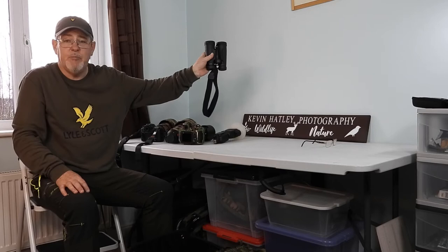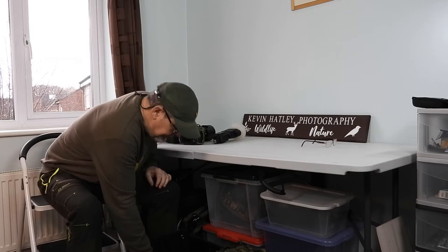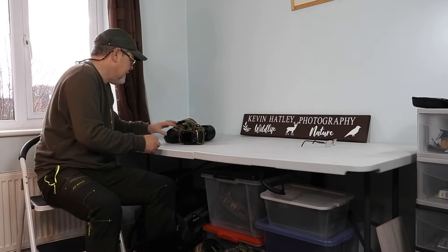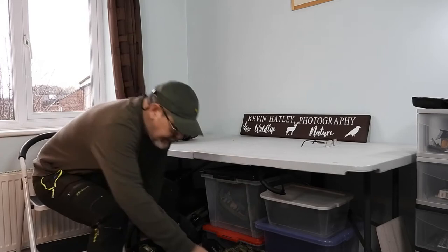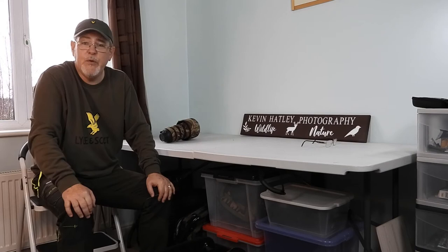One thing I did leave out which is very important is binoculars - obviously for scanning the countryside to see what's about. And there we have it, that's everything loaded up in this box, which sits quite comfortably in the passenger footwell or on the passenger seat of my car, and everything is there. So that's the equipment - how do we put that equipment into action? That's the next thing we'll look at.